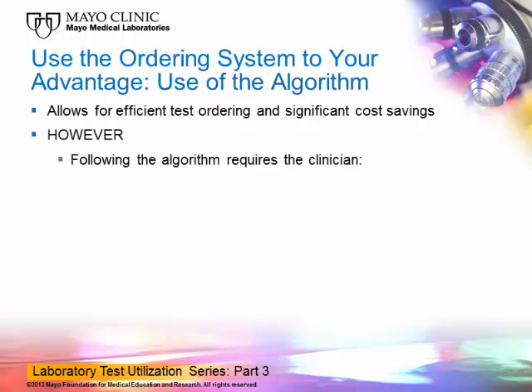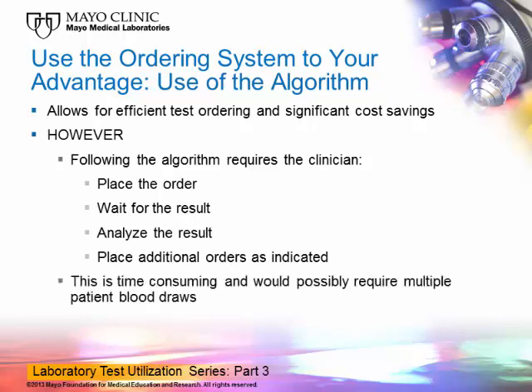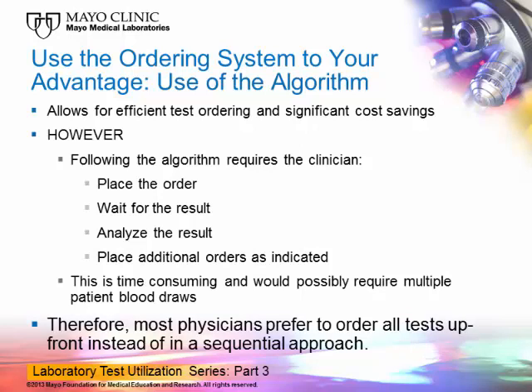However, there are some drawbacks to the algorithmic approach, because following the algorithm requires the clinician to place the order, wait for the result, analyze it, and then place additional orders as indicated by the algorithm. This is not only time-consuming for the physician, but it might also require multiple patient blood draws, making it not very patient-friendly. Therefore, most physicians prefer to order all tests up front instead of in a sequential approach, and as a result, many more tests than necessary are usually ordered.